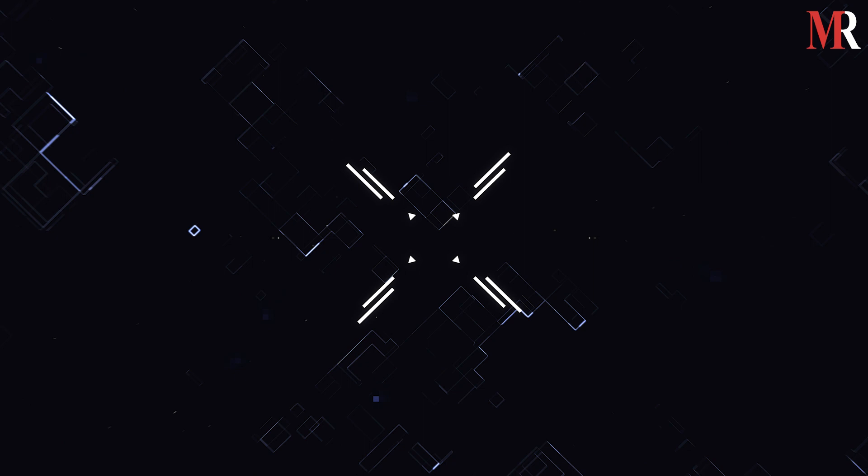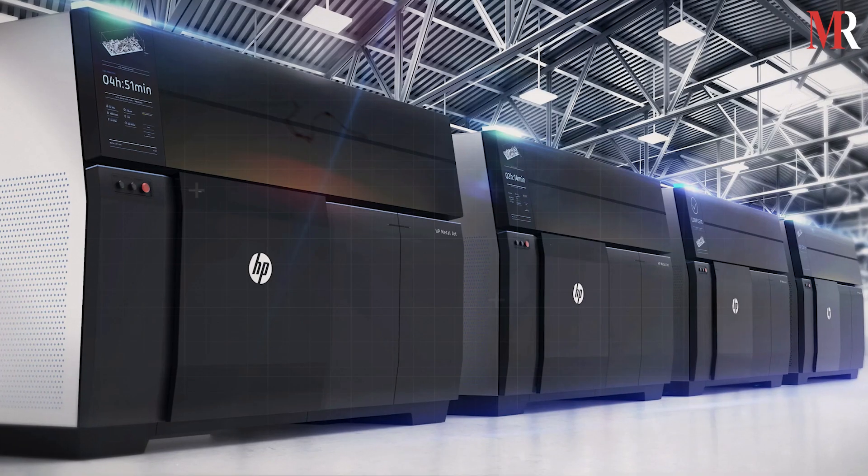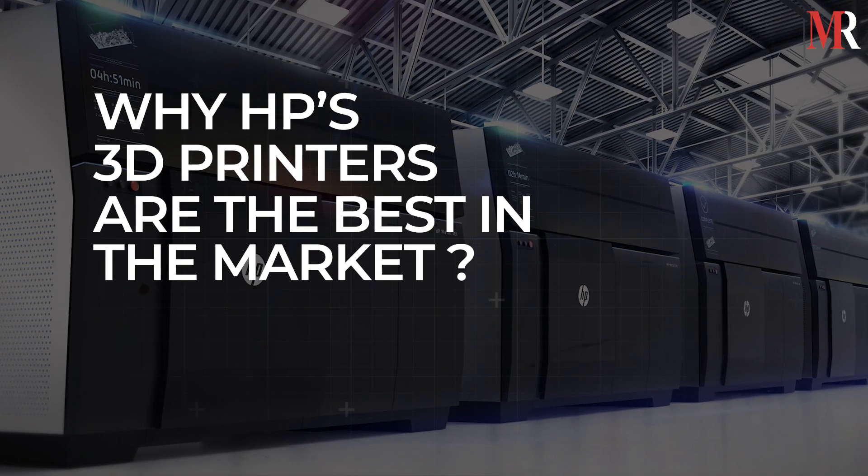Hello and welcome back to another informative video by Mirror Review. In this video, we will learn why HP's 3D printers are the best in the market.